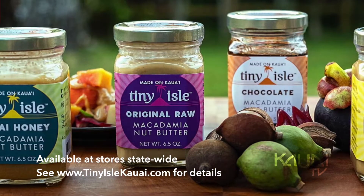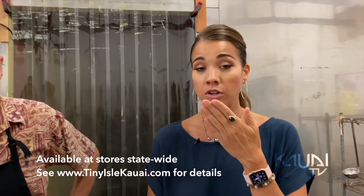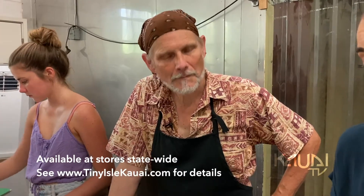So we've got raw. We've got raw with Kaua'i honey. We've got toasted. Good creamy texture. This reminds me of peanut butter, but a lot more healthier and you can taste the rawness in this mac nut. Really good. Love it.